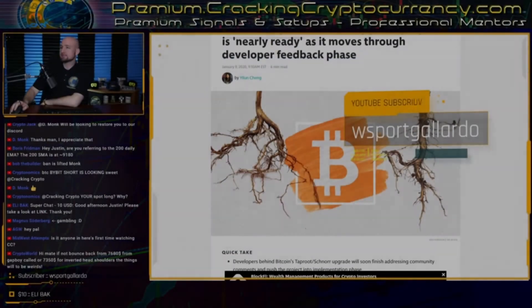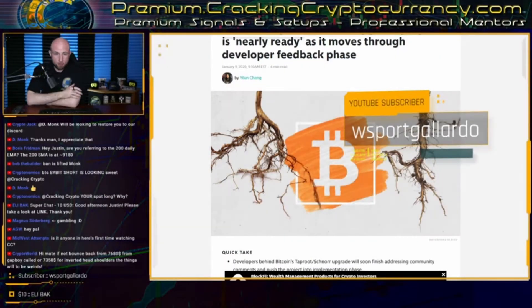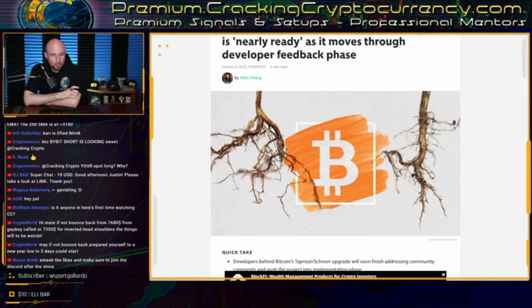So in today's CC segment, we're going to be talking about the new upgrades coming — the new Bitcoin Improvement Protocol coming to the Bitcoin protocol.